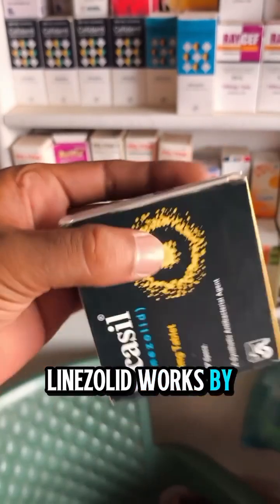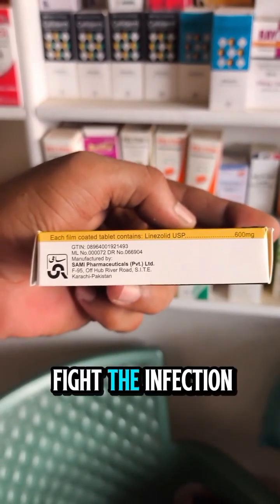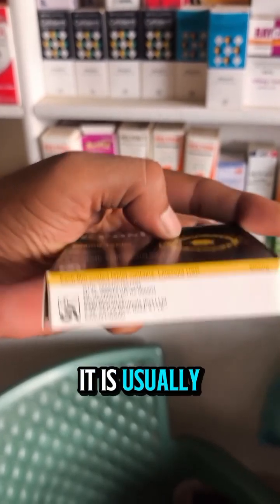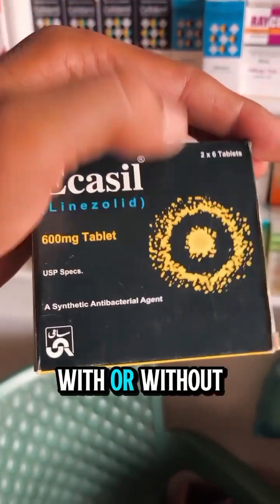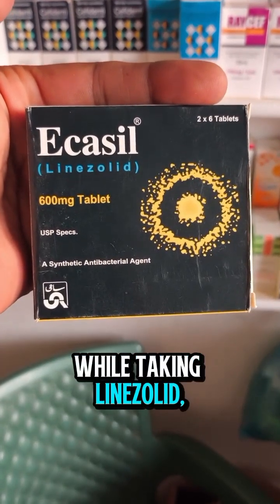Linezolid works by stopping the growth of bacteria, helping your body's immune system to fight the infection effectively. It is usually taken every 12 hours, with or without food, as prescribed by your doctor.